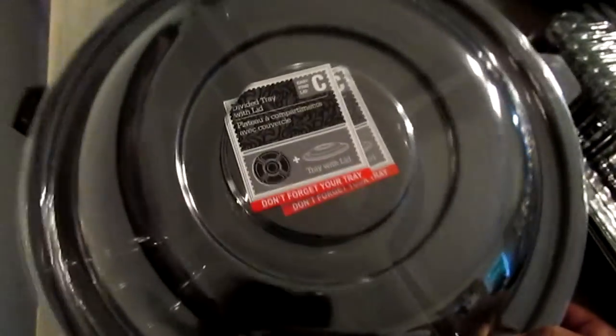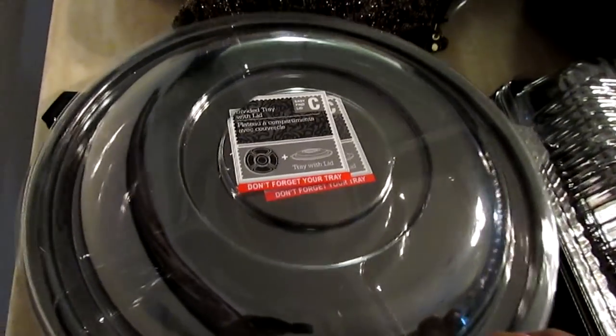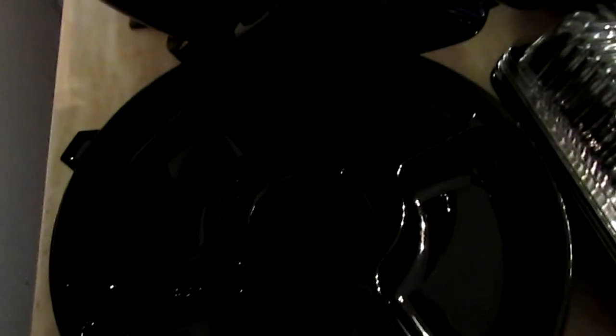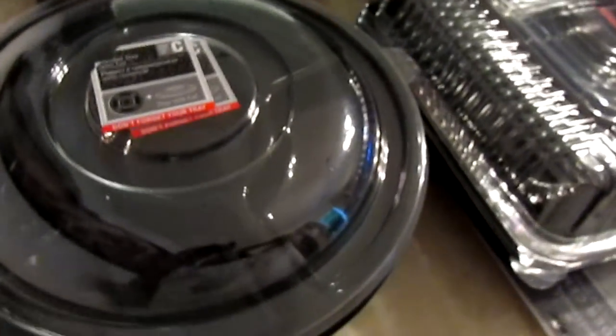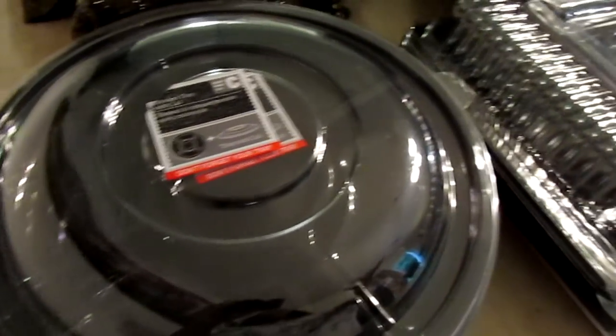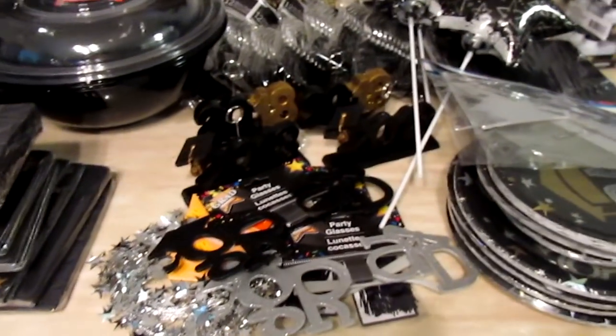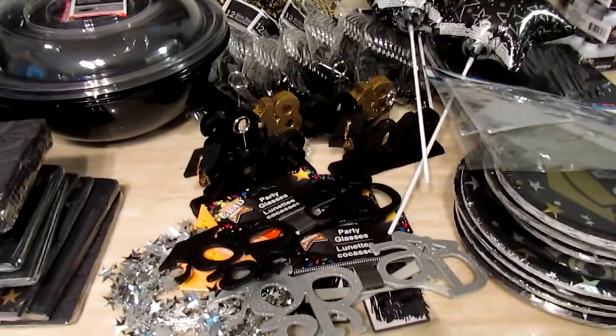I also have some old fabric from a previous event or party. Then there's an individual divided tray with a lid — it has different sections, so I could use it for salsa, fruit, or something like that. That's everything I can think of other than the DIY supplies. I'll make sure to show you where I got those before putting it all together. Thanks for watching!